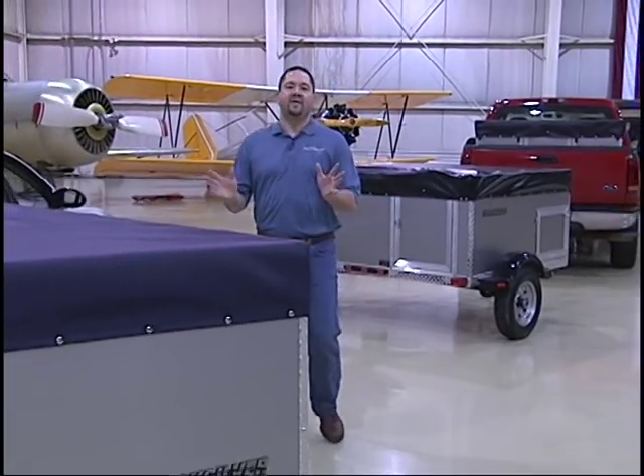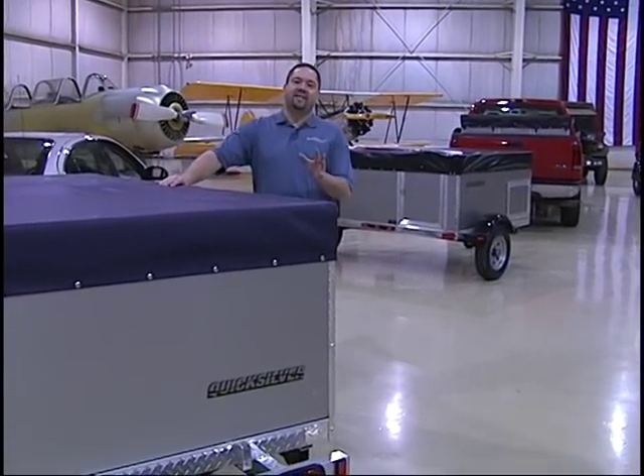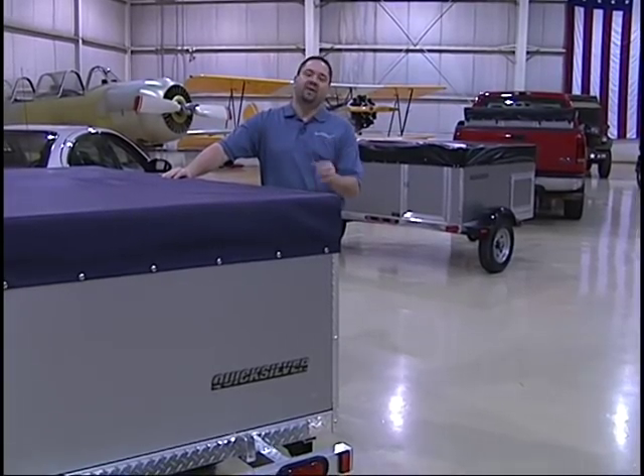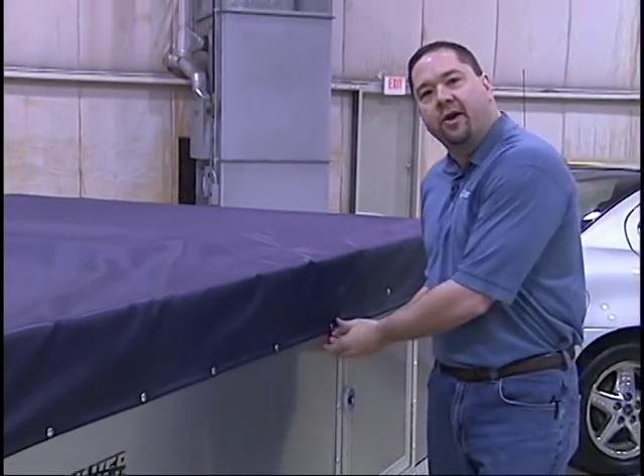Another thing that makes the Quicksilver so popular with today's consumers is that it's so easy to set up. Our unique fold out design allows our units to be set up in just a matter of minutes once you reach the campsite. Simply unsnap the all weather tonneau cover.